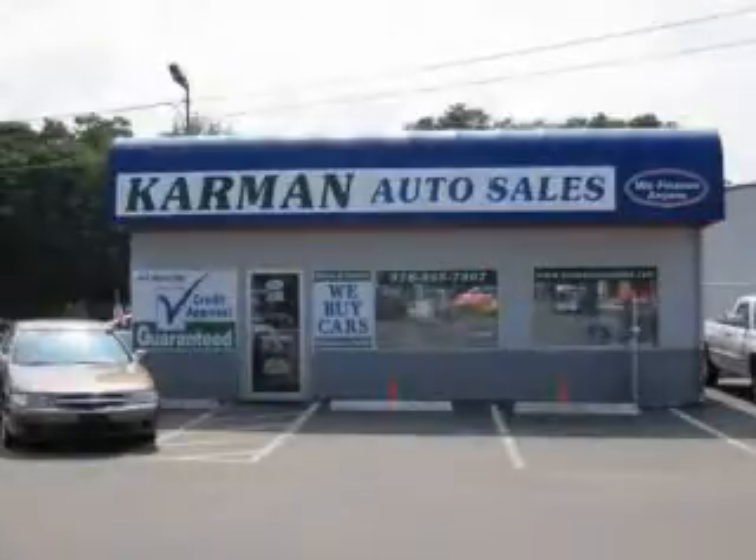Carman Auto Sales is a family-owned business serving the community for over 30 years. We offer 100% credit.